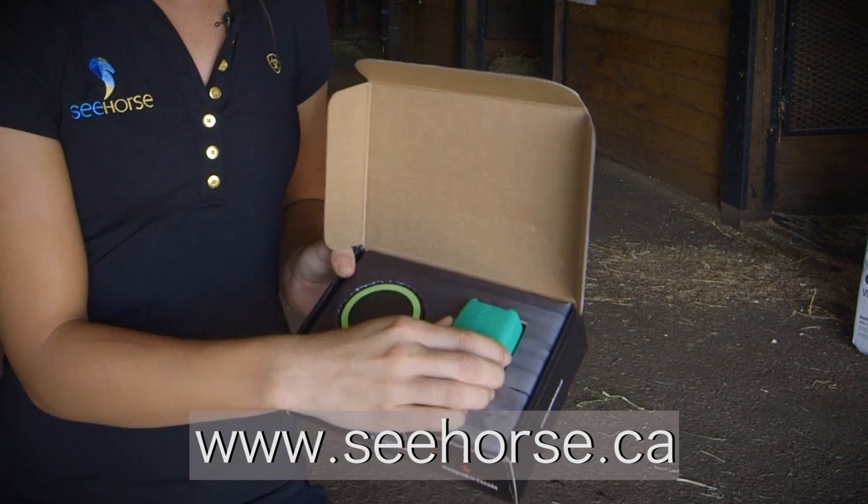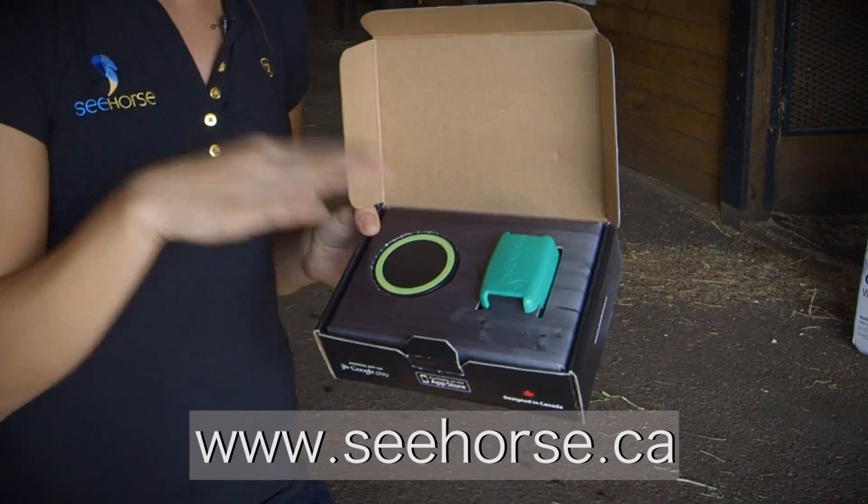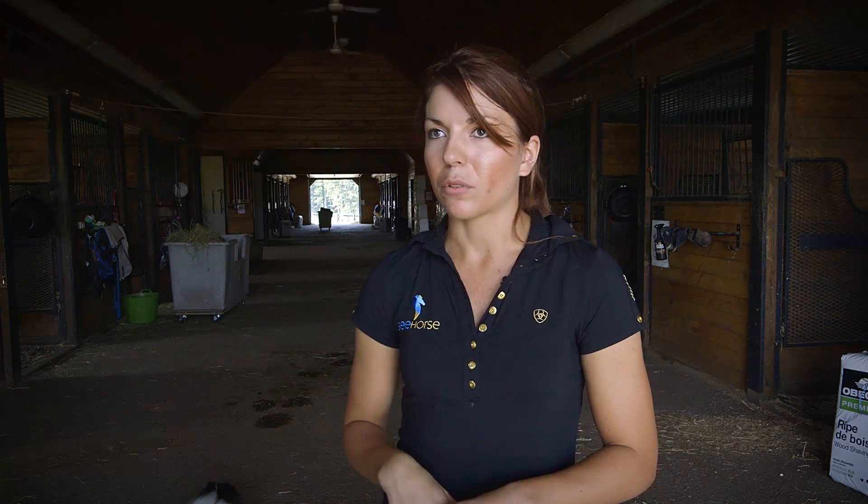You can buy the product currently online — the best place is our website, www.seahorse.ca — or you can go to our distributor page and find a distributor in your area if you actually want to go and have a demo, see the product, hold it in your hands, which a lot of people like to do. You can contact any of those people through that page.